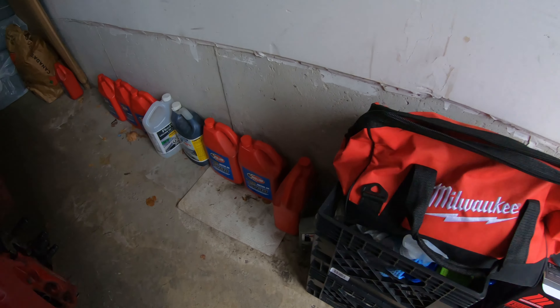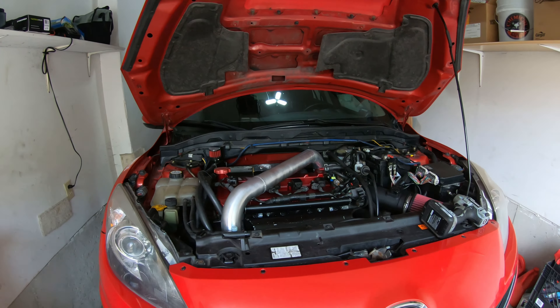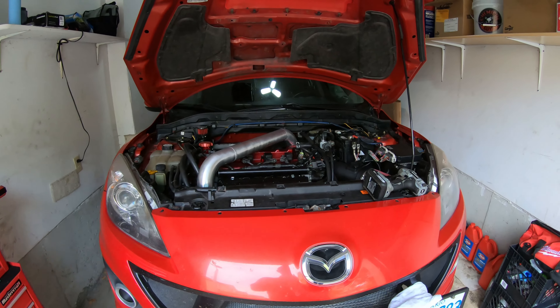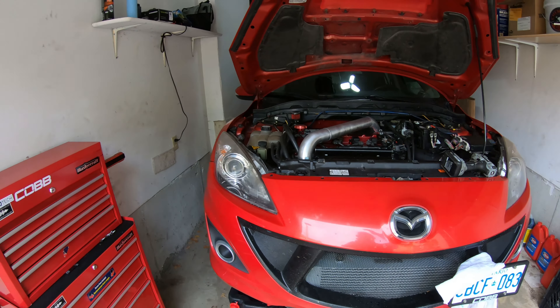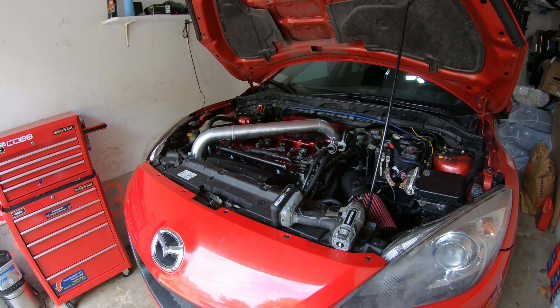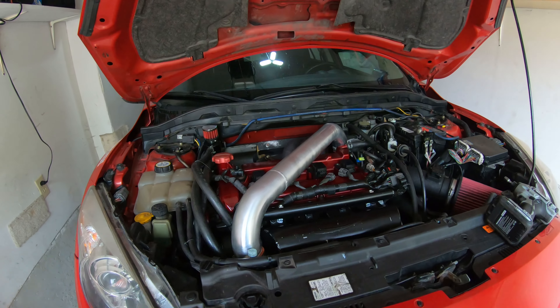Oil breaks down at a certain temperature — higher-end oil will deal with more heat, but 300 plus is too much. I use Redline, which is a good street-track oil with a very high HTHS rating — high temp, high shear — so it can handle a lot of abuse. I've sent samples to Blackstone before and the oil held up great. This time though, with no oil cooler, it was like water — just spills right off. So I drained all the oil, let it drain for half an hour. The oil was completely black and thin like water, maybe like a 20-weight.